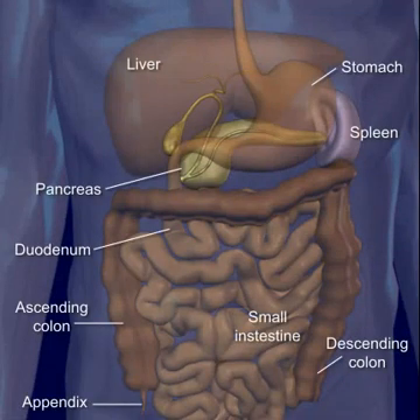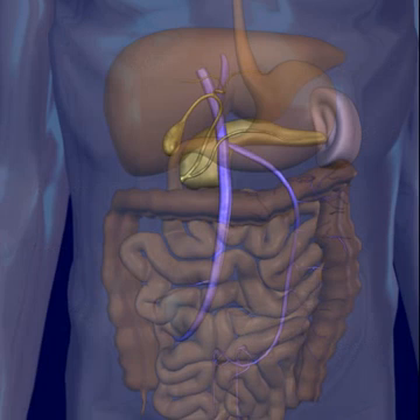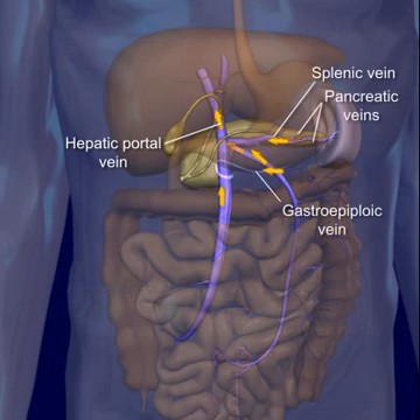Veins from the spleen, stomach, pancreas, gallbladder, and intestines do not pour their blood directly into the inferior vena cava, as do the veins from other abdominal organs. They send their blood to the liver by means of the hepatic portal vein. Here, the blood mixes with the arterial blood in the capillaries and is eventually drained from the liver by the hepatic veins that join the inferior vena cava.